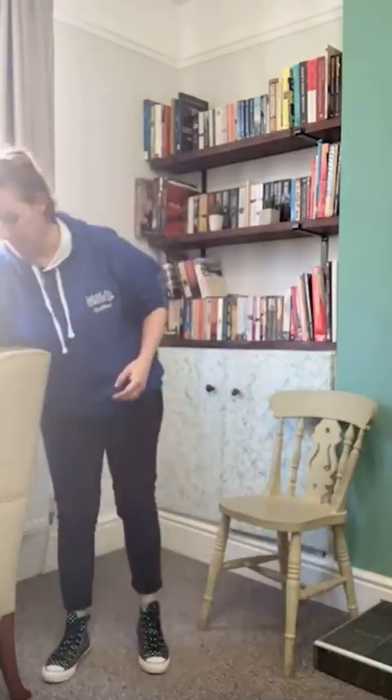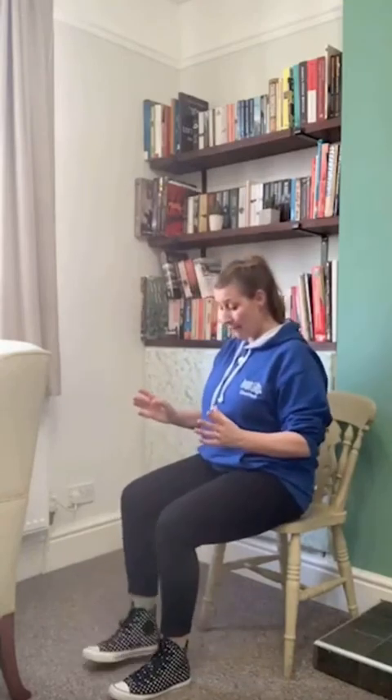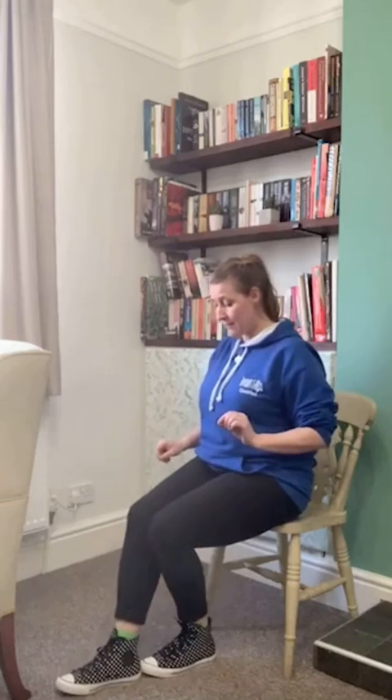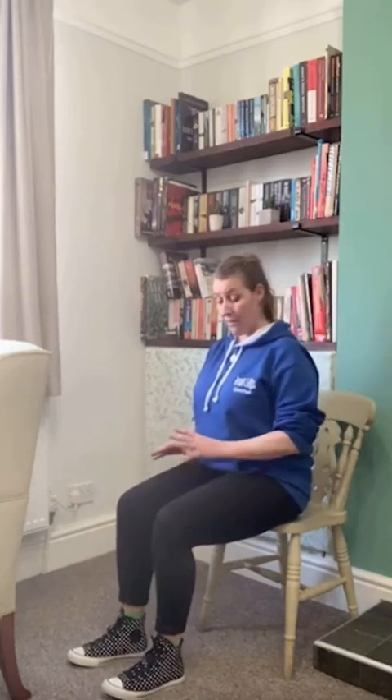For those in seated, it might not be suitable to be in standing. We can replicate those foot positions seated: feet together, slight one foot in front of the other, definite one foot in front of the other — all with posture checks — and then a one-leg stand with the knee being raised. So there are options for those not quite ready to be in standing.